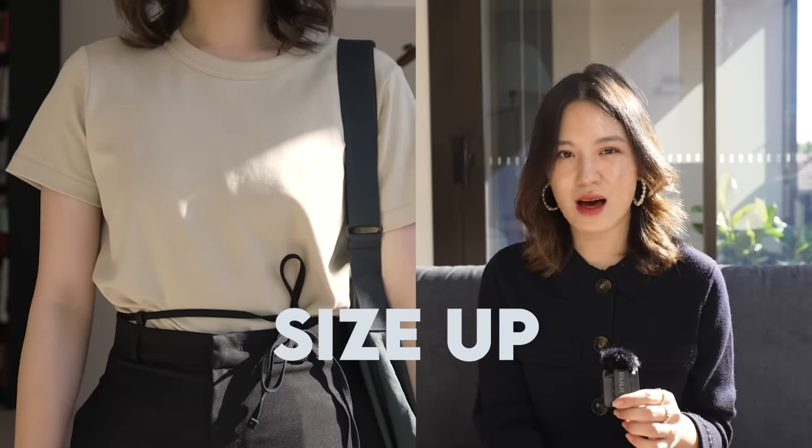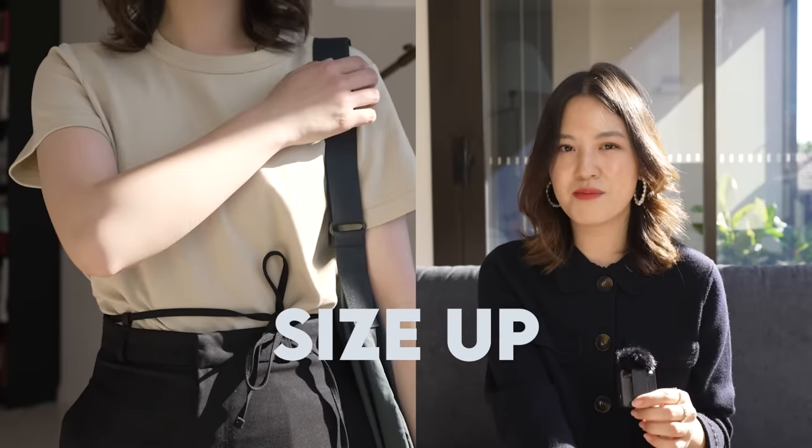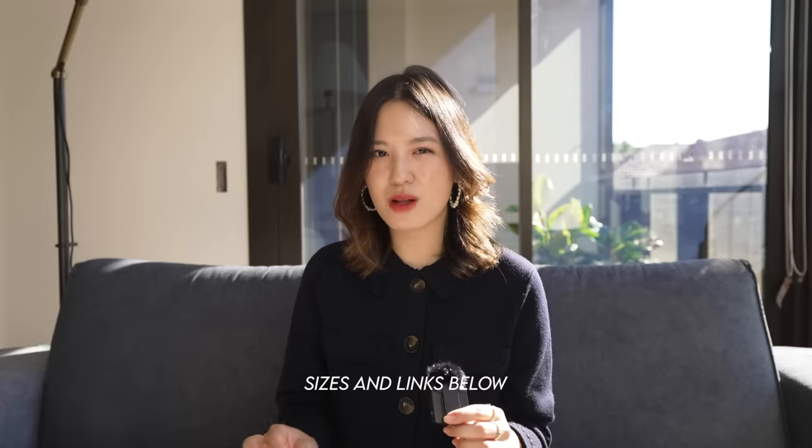Another reason why you might not like these is that because they're rigid, they fall more on the boxier side versus being more slouchy and effortless. If you're considering one of these t-shirts, I also recommend you to size up — at least one size up, but I've gone two sizes up and I still feel like it fits me really well. I'll put my specific size and all the colorways down below.